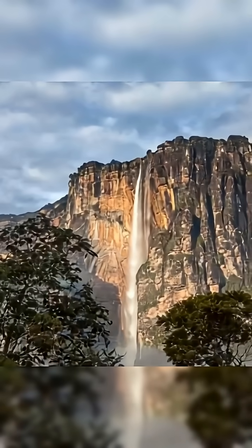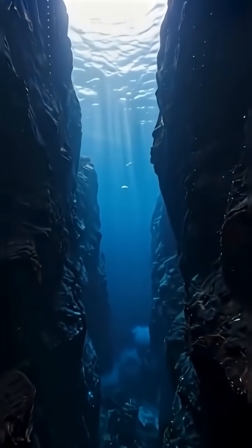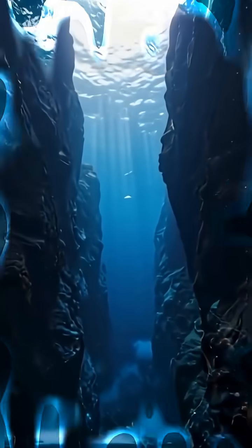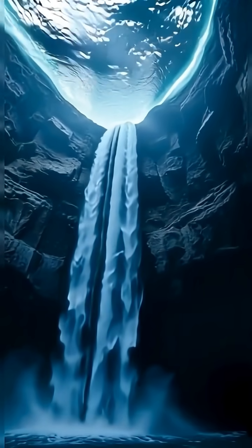You won't believe this. The tallest waterfall on Earth is underwater. It's so massive, it makes Angel Falls look tiny. And the craziest part? You can't see it because it's buried deep beneath the ocean, plunging thousands of meters into total darkness. This thing is three times taller than any waterfall on land, but almost nobody knows it exists.